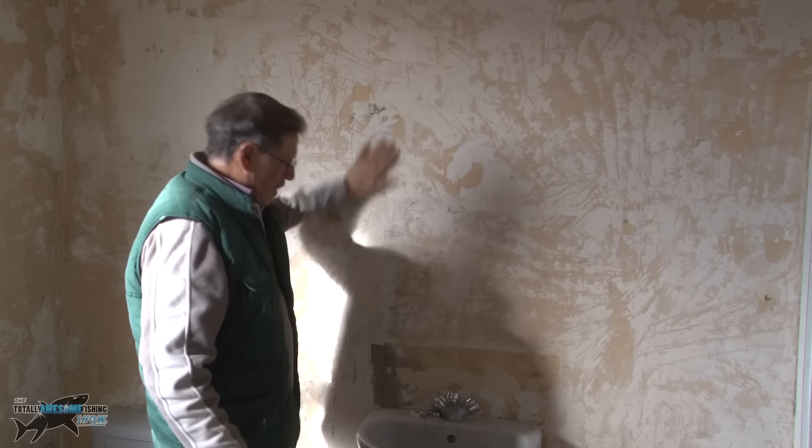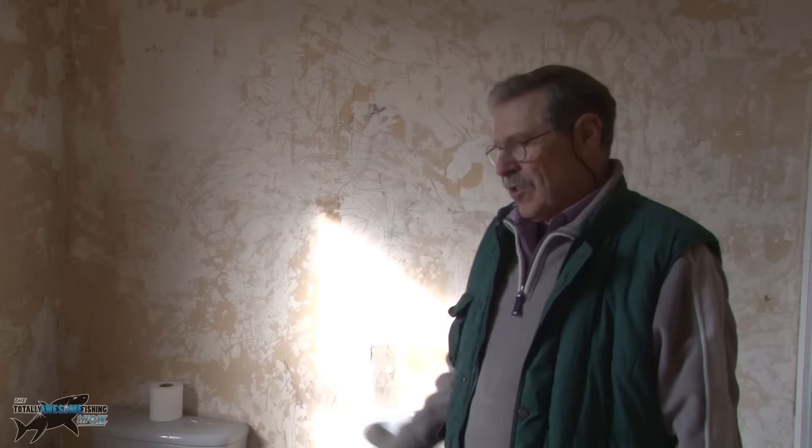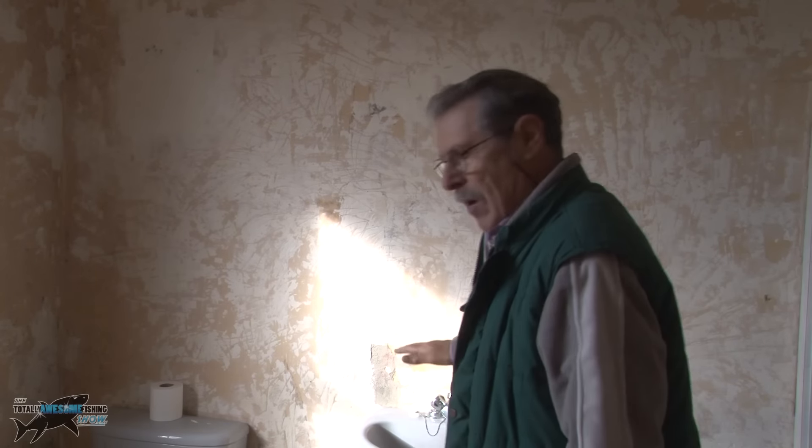That's all gone off now, that's good news. That's dry. I'll probably make a start down the base over the window and run it around in one level.